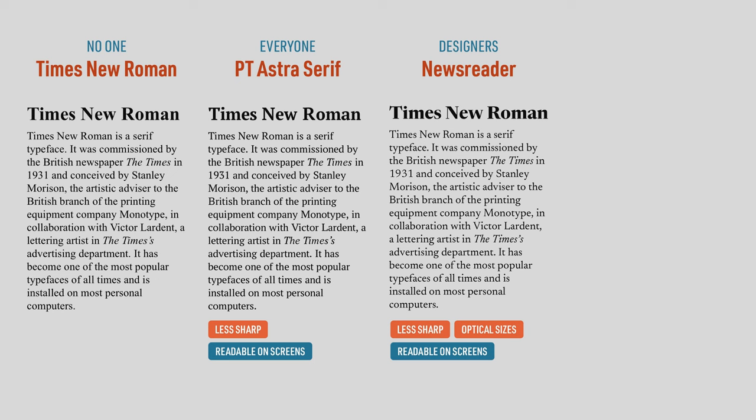Newsreader has separate versions for headings, body text, and captions. So I recommend that only to designers and typography enthusiasts.